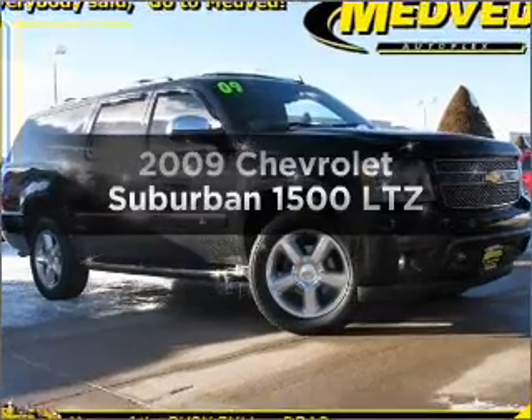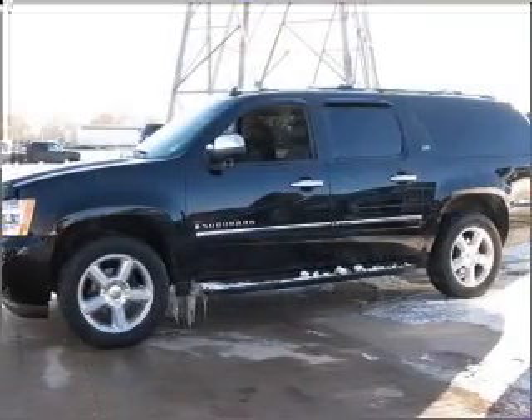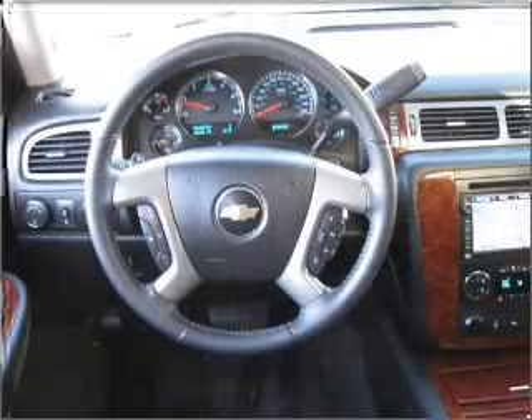Check out this 2009 Chevrolet Suburban. This is the set of wheels you've been looking for, with a powerful 8-cylinder engine connected to a smooth-shifting 6-speed automatic transmission.